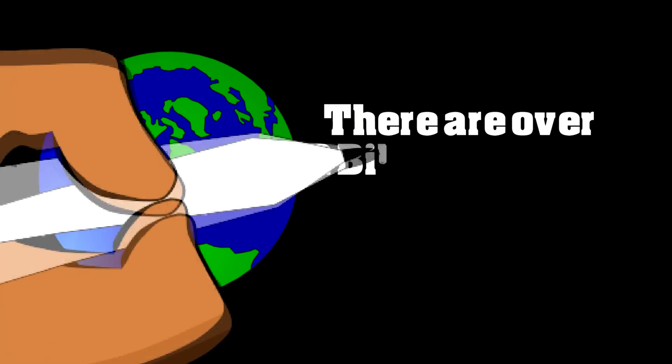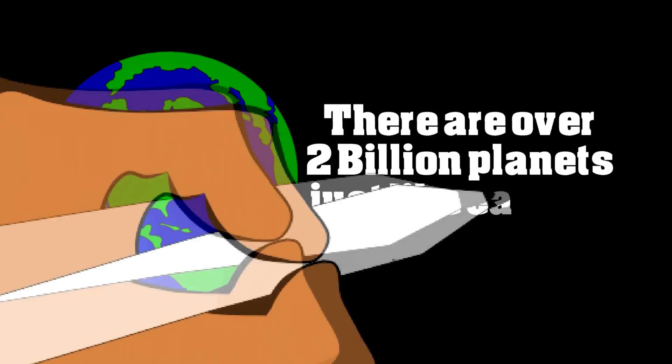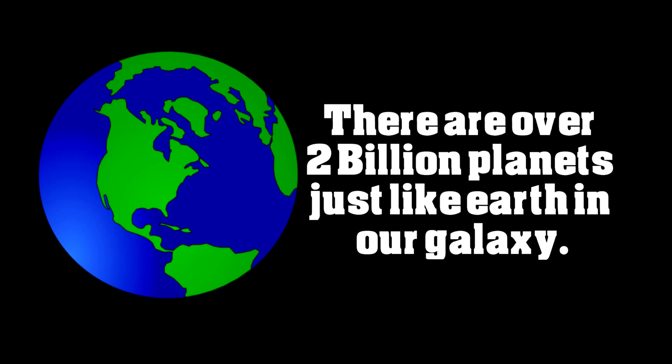Of course, earth is our home, right? But when it comes to the earth, it is easy to think there's no place like home. Well, that's not quite right — scientists actually believe that in our galaxy there are over 2 billion — that's with a B — billion planets just like the earth in our galaxy. Now that's amazing!